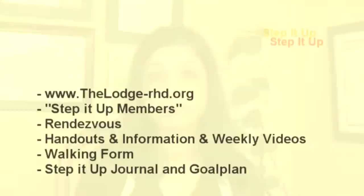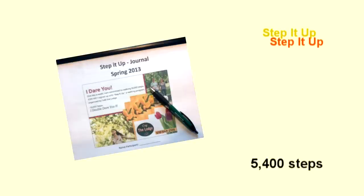Go to www.thelarge-rhd.org, hit the Step It Up tab and click on Step It Up Members. If you haven't done so already, you will be asked to register with Rendezvous, where Step It Up has its own interactive group. Here you can download handouts, get the latest information and view the weekly videos. This week's handout is Walk-Inform, which gives you information on how to walk effectively and in a way that supports your body. Today we'll be increasing the number of daily steps from 700 to 5,400. You are invited to write down your progress in your journal. This will largely determine how successful you will be.